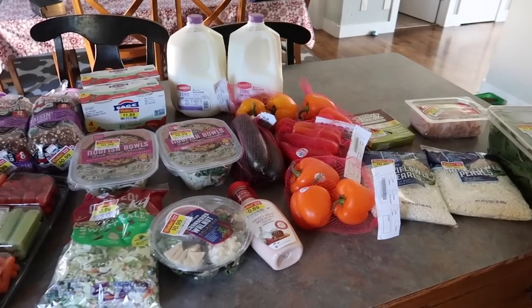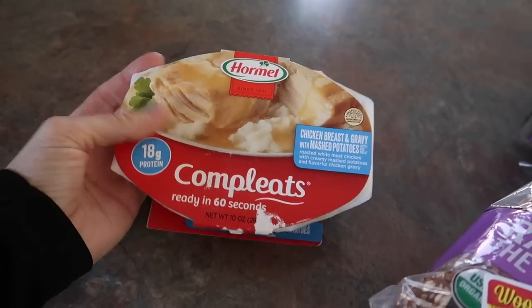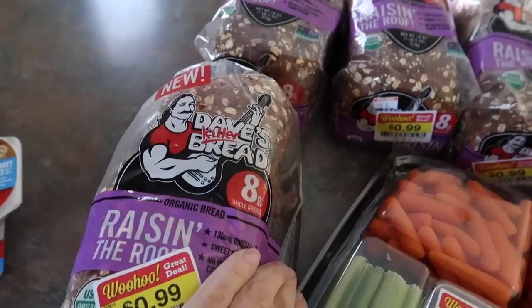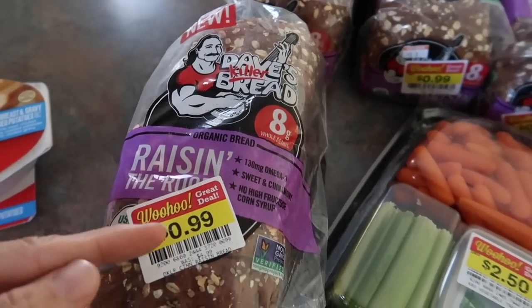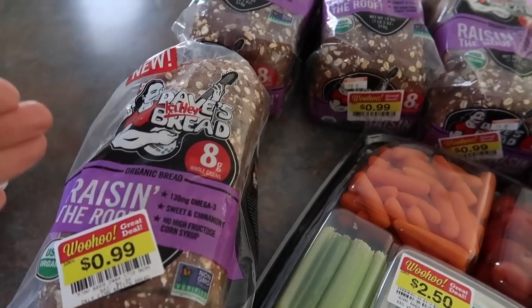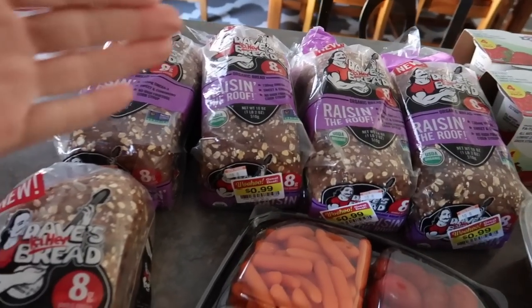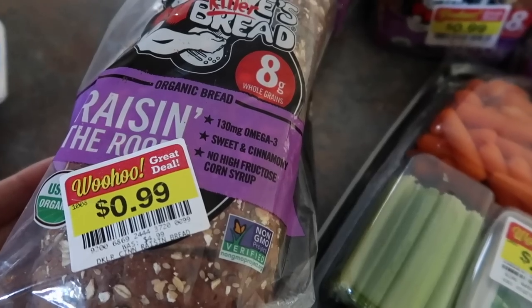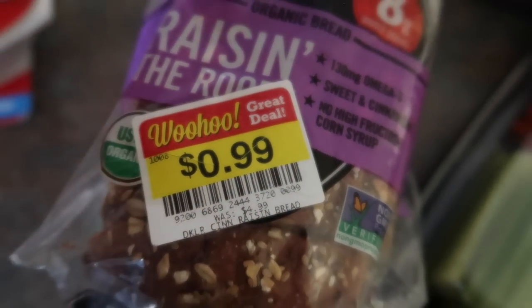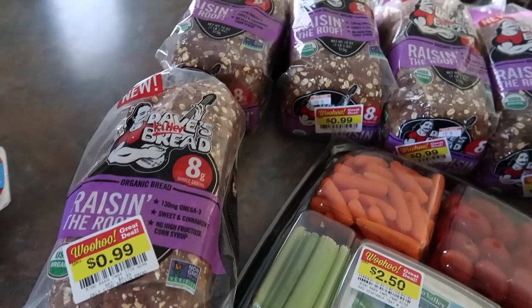Here is everything I picked up today. In the bakery clearance they had Dave's Killer Bread Raising the Roof for 99 cents a loaf — this stuff is so good. I bought five loaves and they're going to go in the freezer; we'll pull them out as we need them. Originally $4.99, I paid 99 cents — holy moly, that's a deal, I couldn't not do it.